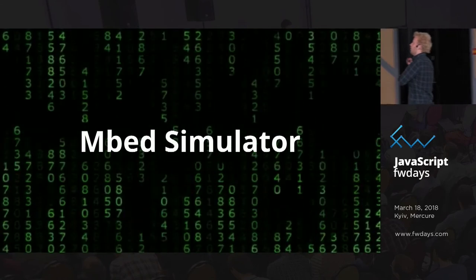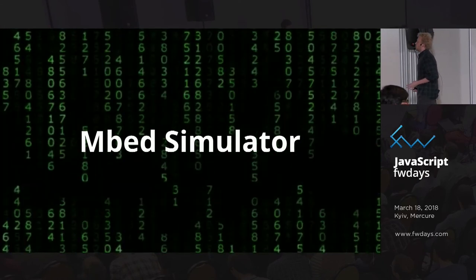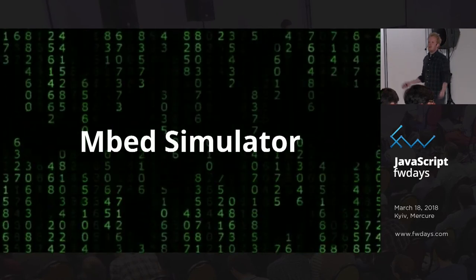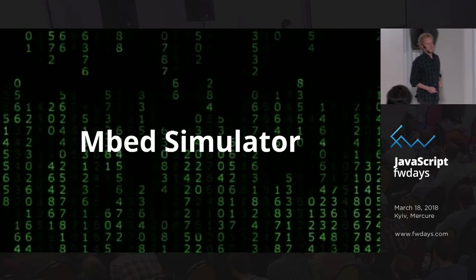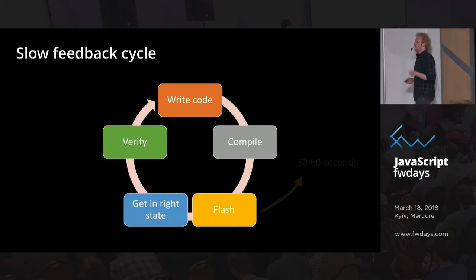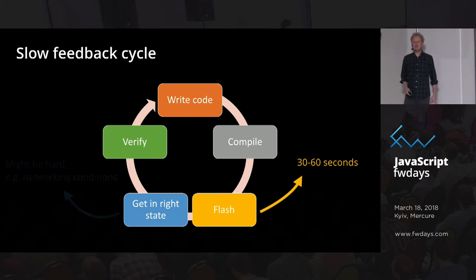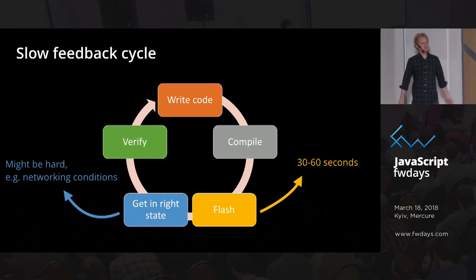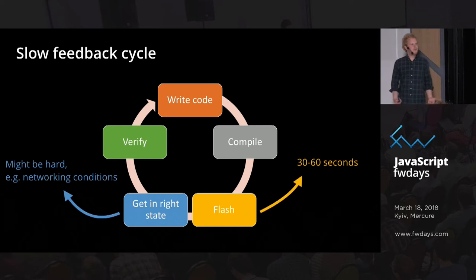Now let's do it from the other end. What if we don't want to run JavaScript on a microcontroller but rather bring development tools we know from the web — like instant feedback, no need to compile or flash — to embedded development? The feedback cycle is really slow: you write a bit of code, compile it, flash it on the board — takes a minute — then you need to go back into the right state, which might be really hard.